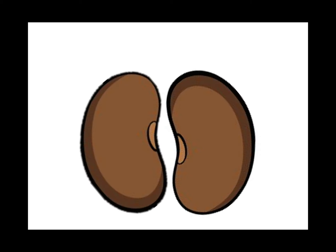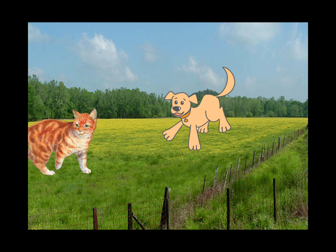Gram-negative diplococci — that's Neisseria. It causes meningitis, the really bad form we prophylax close contacts with either Cipro or Rifampin. It also causes gonococcal urethritis, which we treat with ceftriaxone 250mg IM x1. Dogs and cats are in the pasture — Pasteurella from dog and cat bites has very aggressive onset; treat with Augmentin.